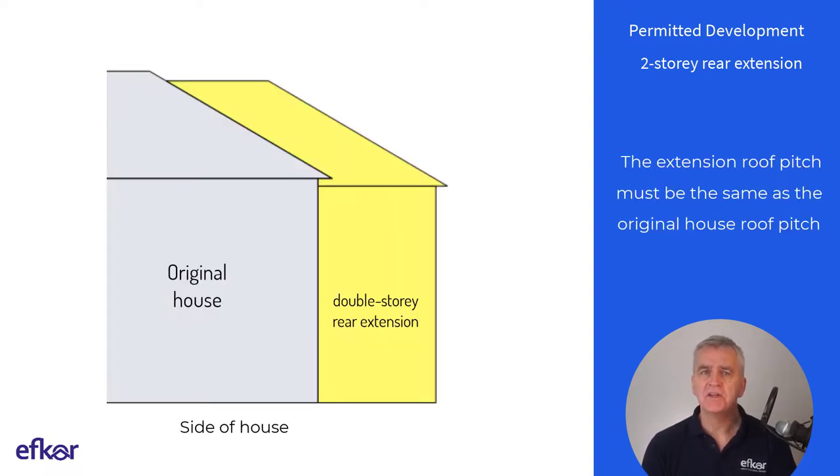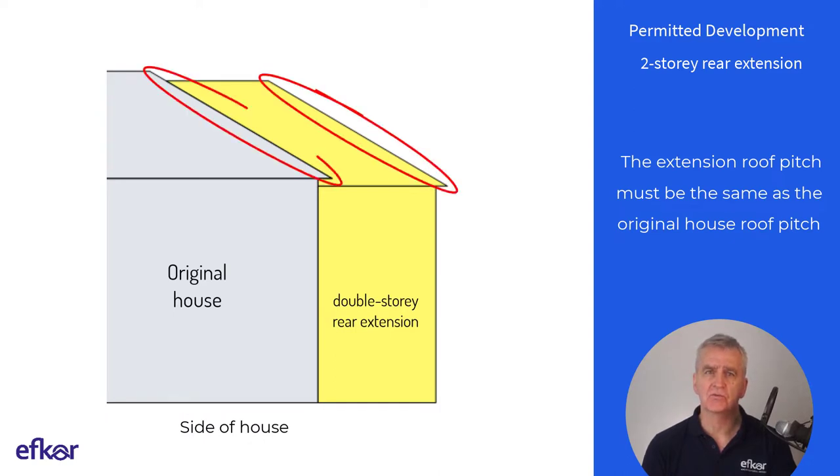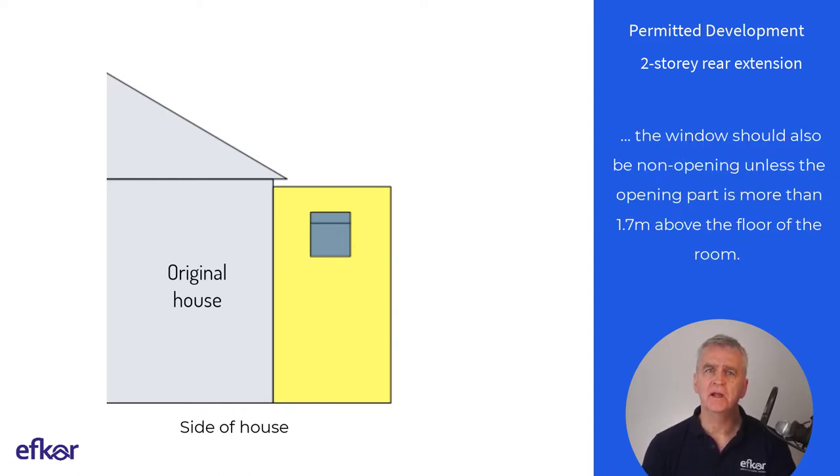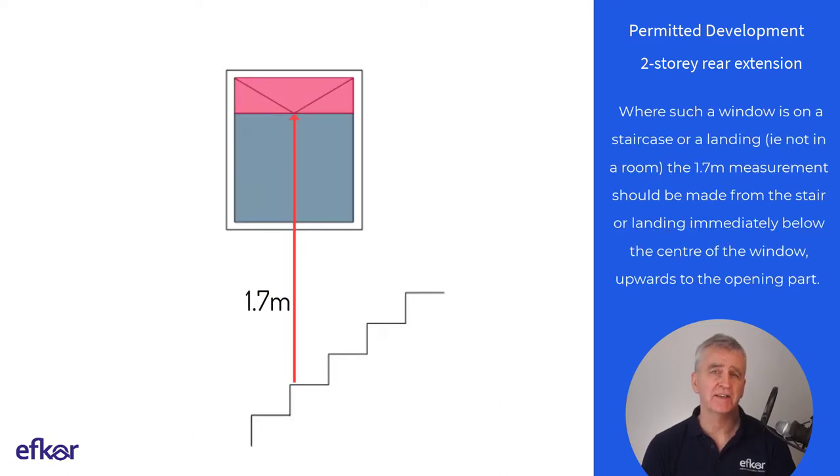Regarding roof pitch, the extension roof pitch must be the same as the original house roof pitch. Regarding side windows, any upper floor window situated in a side elevation of the dwelling house must be obscure glazed to level 3. One-way glass is not compliant. Also the window should be non-opening, unless the opening part is more than 1.7 metres above the floor of the room. Where such a window is on a staircase or a landing, the 1.7 metre measurement should be made from the stair or landing immediately below the centre of the window, upwards to the opening part.